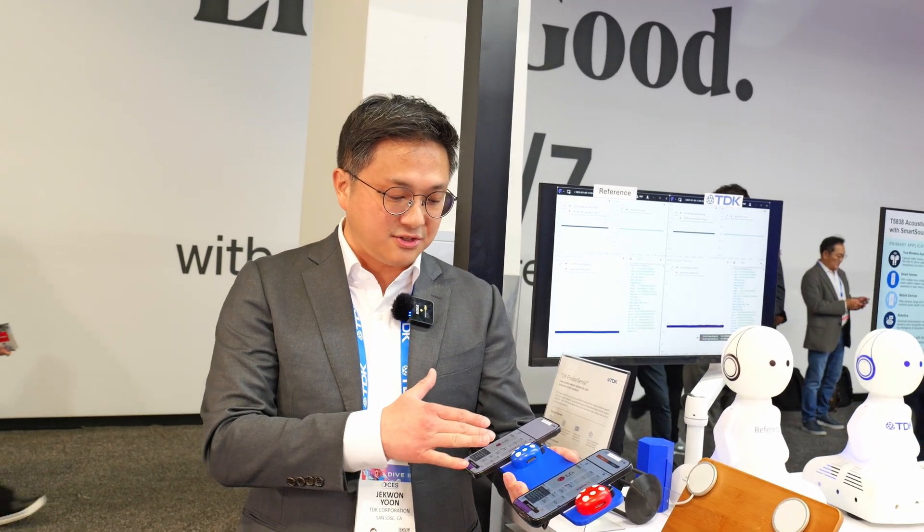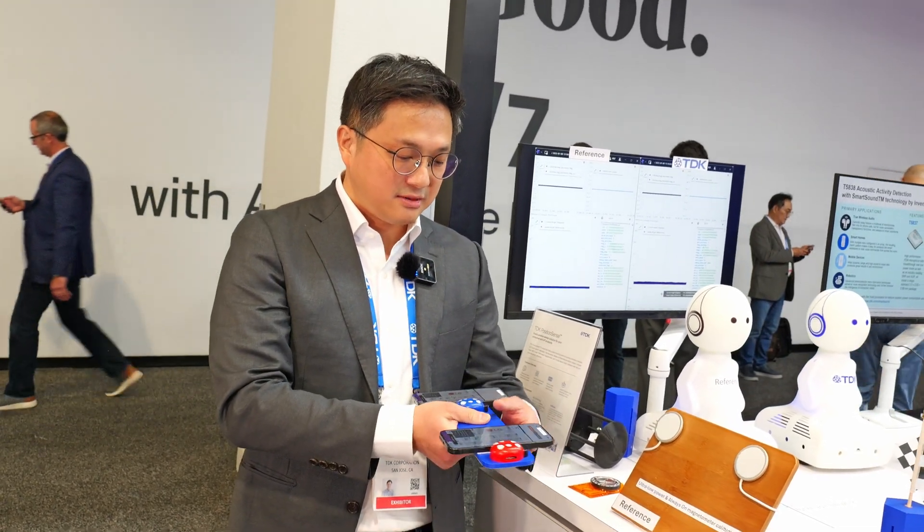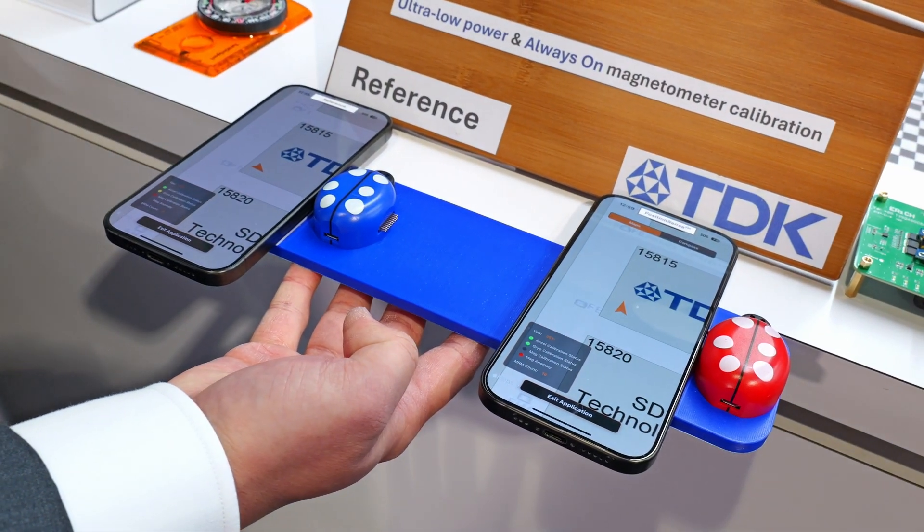To make the hall sensor heading correct, you have two options. You can walk or drive another 50 meters to see the heading get corrected, or you can do this figure-8 gesture to calibrate it. But the point I would like to make is: why go through the pain when we have a solution to fix this problem?